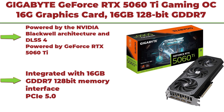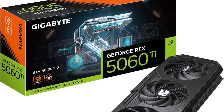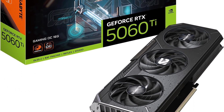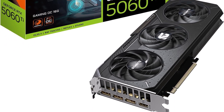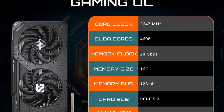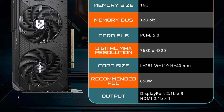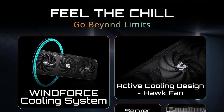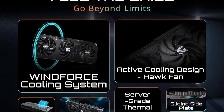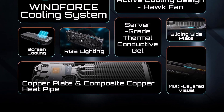Top 9: Gigabyte GeForce RTX 5060 Ti Gaming OC 16G Graphics Card. 16GB 128-bit GDDR7, PCIe 5.0, Windforce Cooling System. Powered by the NVIDIA Blackwell Architecture and DLSS 4, powered by GeForce RTX 5060 Ti, integrated with 16GB GDDR7 128-bit memory interface, PCIe 5.0. Ahead of its time, ahead of the game — the Gigabyte GeForce RTX 5060 Ti Gaming OC 16G brings stunning visuals, amazingly fast frame rates, and AI acceleration to games and creative applications with its enhanced RT cores and tensor cores, along with a staggering 16GB of GDDR7 memory.